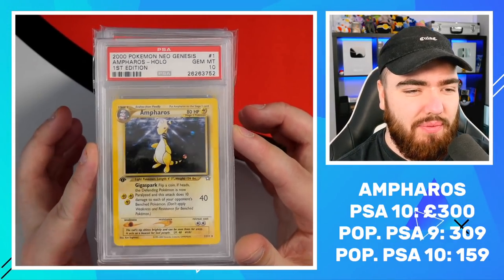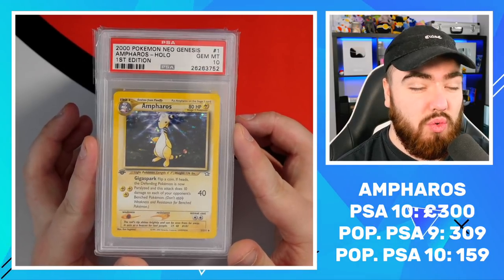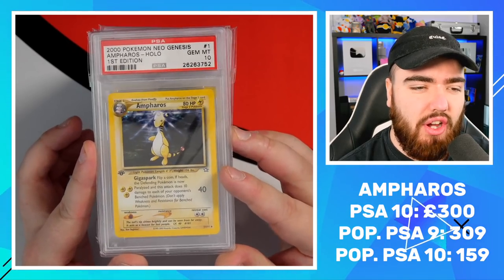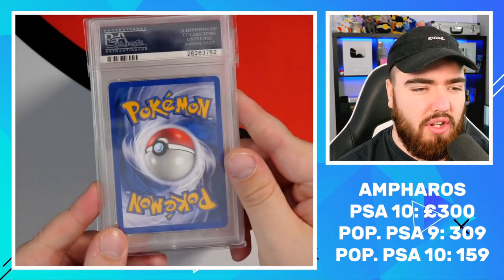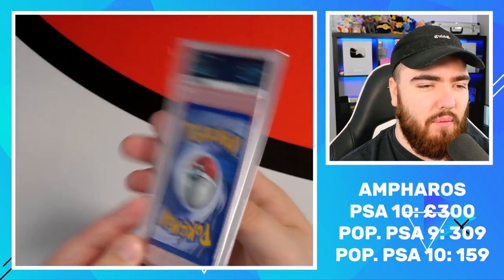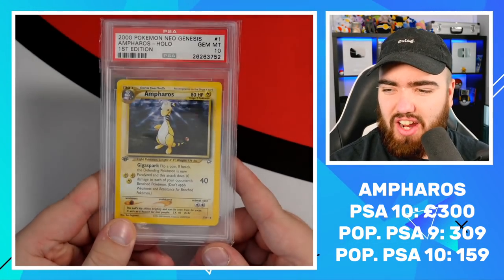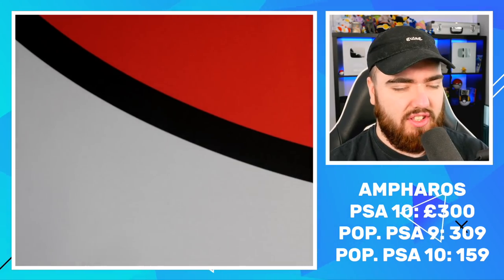We have an Ampharos PSA 10, first edition. This was one that I packed as a kid and it did get the grade. I think because the yellow-on-yellow border just helps with it — it's got a dark hollow pattern, so it's not prone to much scratching. Ampharos PSA 10, first edition. Next up we have the Azumarill PSA 9, first edition.